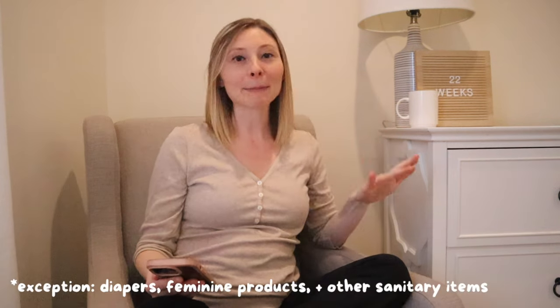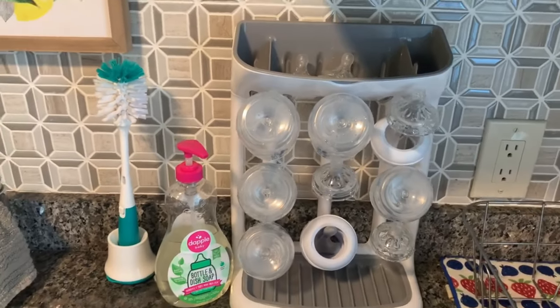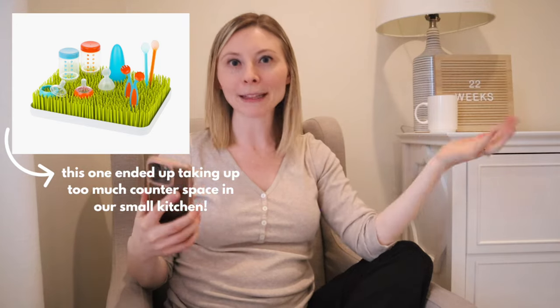I also wanted to try some reusable breast pads instead of disposable ones this time around — I personally hate throwing things away when there's an alternative to reuse something. I wanted to give these a try especially for sleeping, since I remember waking up with plenty of wet shirts. They had good reviews on Amazon too. I also added this three-pack of silicone bibs — I prefer silicone so much more over cloth, they're just easier to clean especially when you start dabbling in solids. And I really loved our OXO Tot space-saving baby bottle drying rack — it was compact with a top storage area for pacifiers, nipples, and syringes, much better than the Boon grass drying rack that took up more counter space.